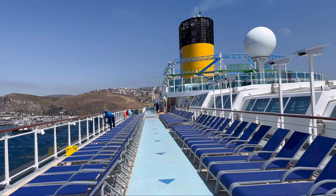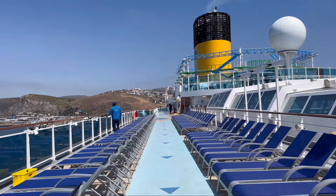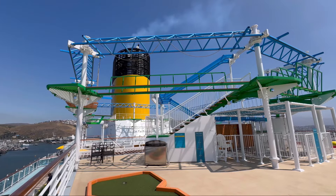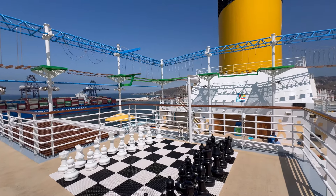The fun doesn't stop here on Deck 12, because if you head towards midships you will also find Firenze's mini golf course and access to the ship's ropes course. The ropes course is a star feature on this class of ship and one of my favourite activities if you're not too scared of heights.